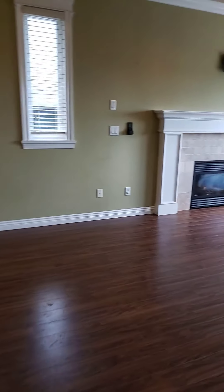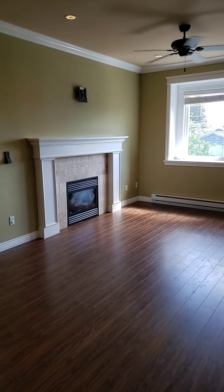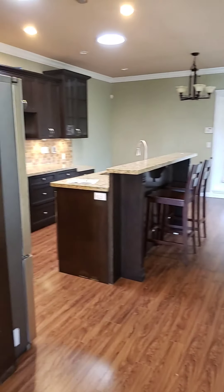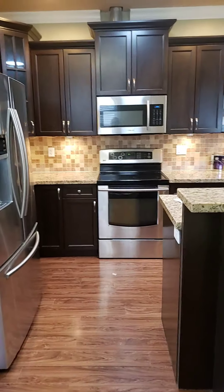Now upstairs — we walk right up into the main living room. Once again, nice big windows and a gas fireplace. And over here to the kitchen: a nice big kitchen with updated appliances and lots of room for a big table.